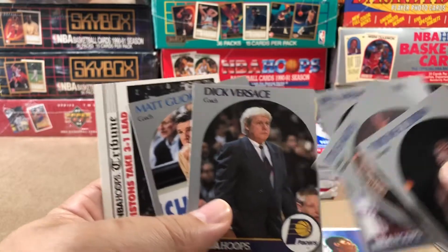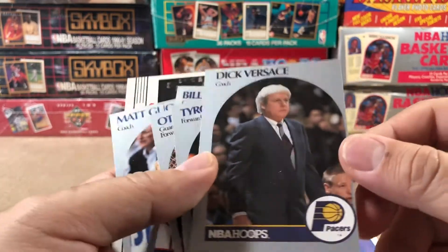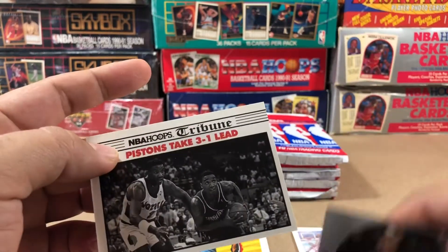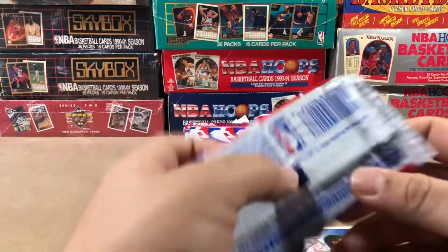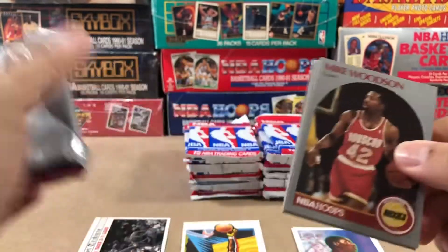Dick Versace. I wonder if that's a Versace suit he's got on — the irony if it's not. Matt Gukas. And Pistons take the lead. That was a hell of a first pack.